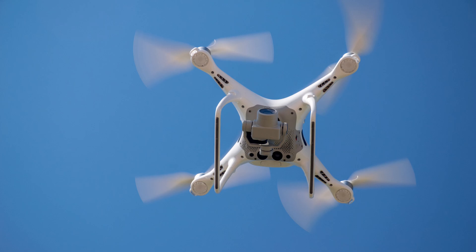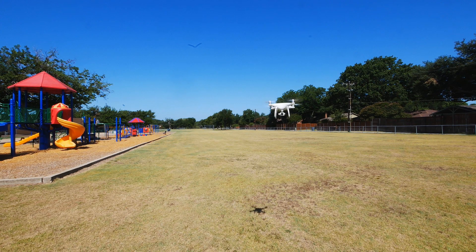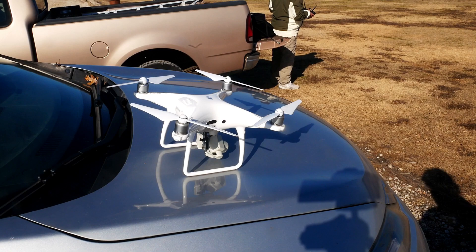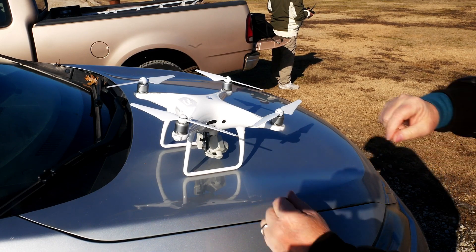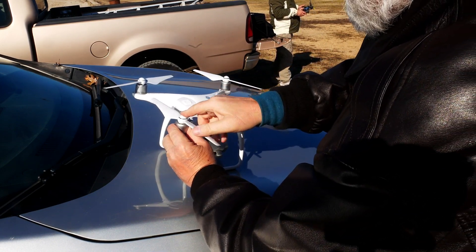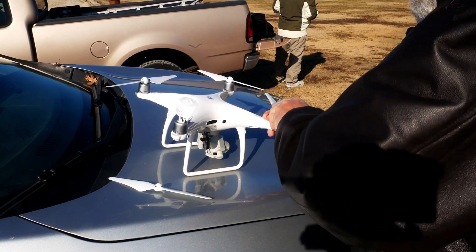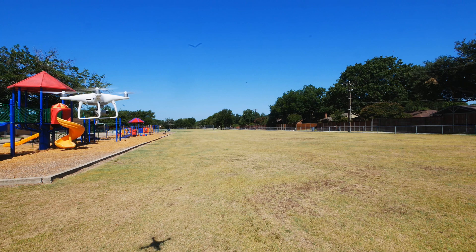I know I've averaged well over 20 minutes per flight on mine. As I said, when it was discontinued, the Phantom 4 Pro was the best drone you could get other than the Inspire. In my opinion, as it re-enters the market in 2020, it's still the best drone you can get other than the Inspire. I'm going to do a review on the Phantom 4 Pro in 2020 soon, so I won't go into a lot of detail here.